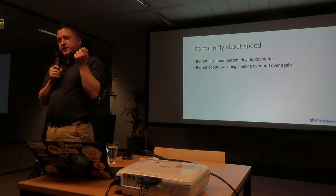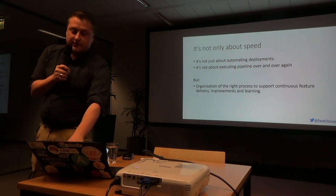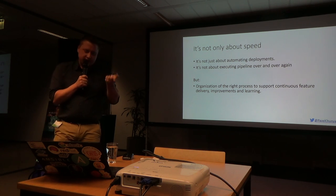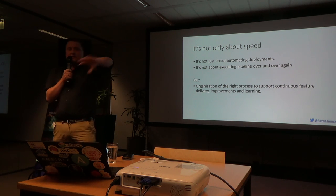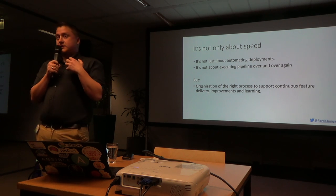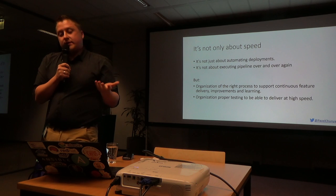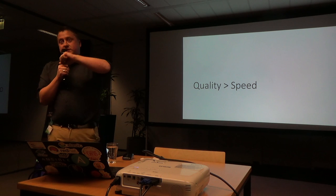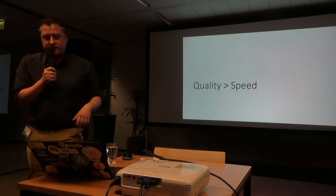Continuous delivery is not about automating deployments. A lot of people on the internet think: we automated deployment to test environment, here we are, we are doing continuous delivery. That's not enough. It's not about just creating a pipeline and executing it. I think it's about creating the process to deliver software to production, to facilitate continuous learning and continuous improvement. You need to constantly iterate and make it better. I believe that quality is a lot more important than speed, and unless you establish quality, speed is not needed.